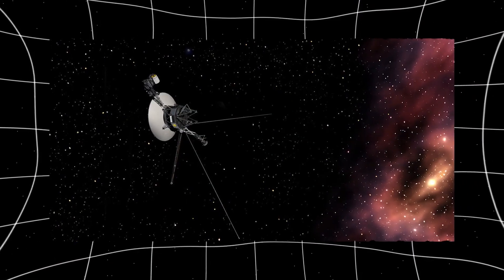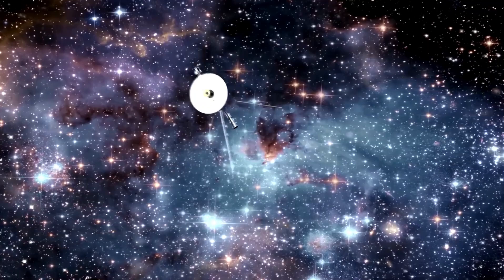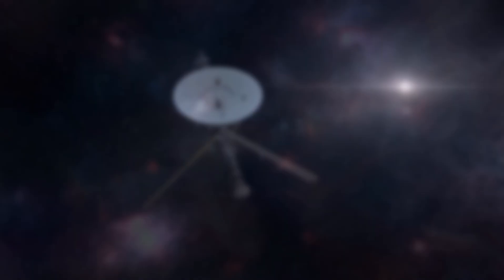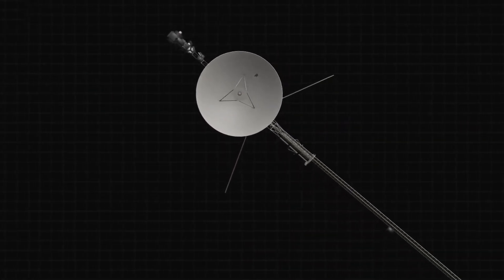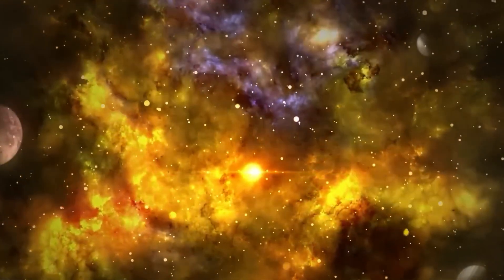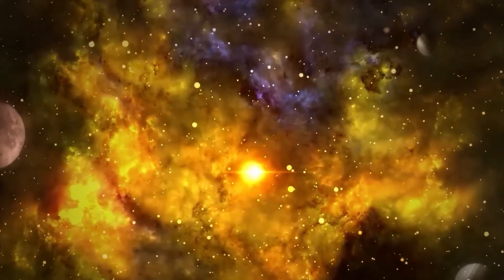Some denser and hotter, others surprisingly sparse and cold. The variations were so stark that researchers began referring to these pockets as plasma clouds. Further study revealed that these clouds seemed to align with traces of ancient supernova remnants, suggesting that the interstellar medium might bear the imprint of catastrophic stellar events from millions of years ago. Each pocket could be a relic carrying clues about the violent history of our galaxy.